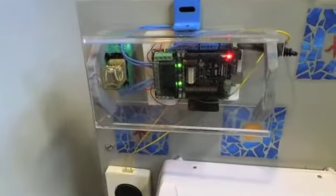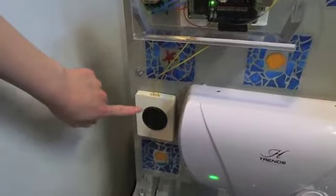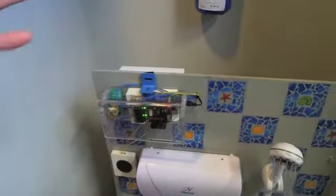This is the brain behind the entire system. It controls how much water will flow out and when the audio sensor will beep. It also controls the closure and opening of the valves throughout the system.